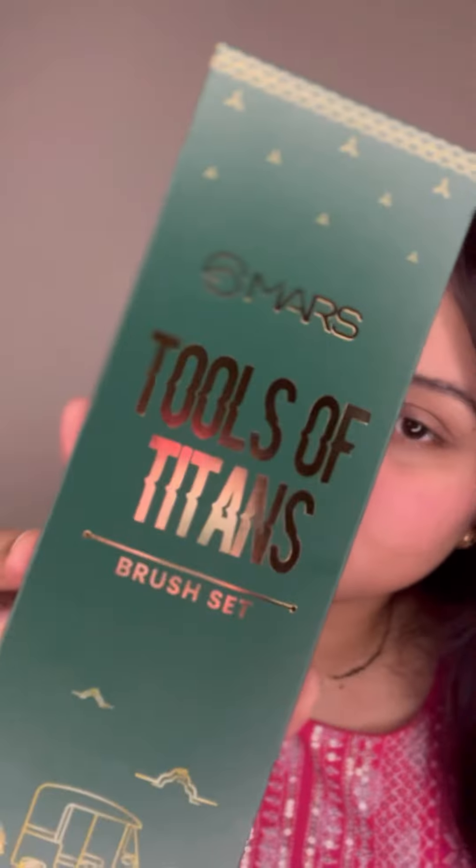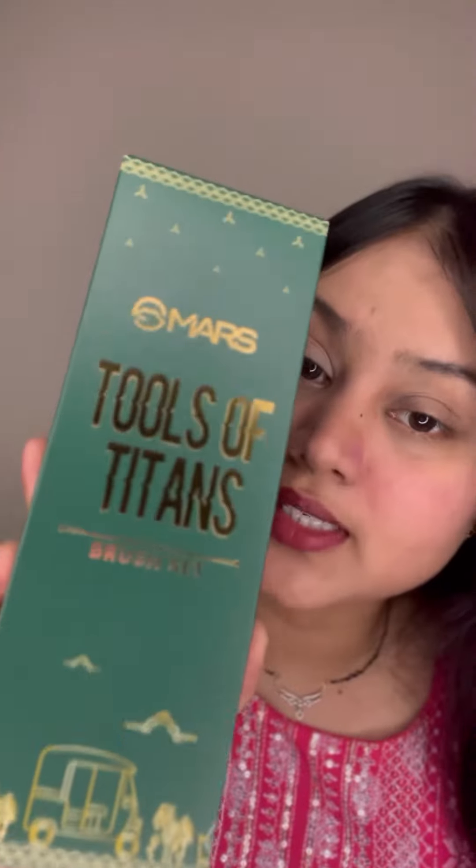Hi everyone, let's review this Tools of Titans brush set by Mars. Let's open it and see what comes in this box. This set includes a foundation brush, powder brush, concealer and highlighter brush, blending brush, pencil brush, eyeshadow packing brush, angled liner brush, and cream brush.